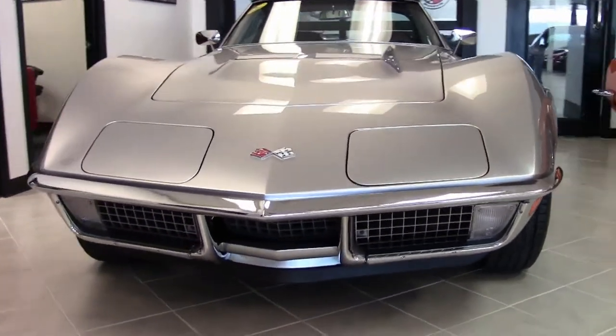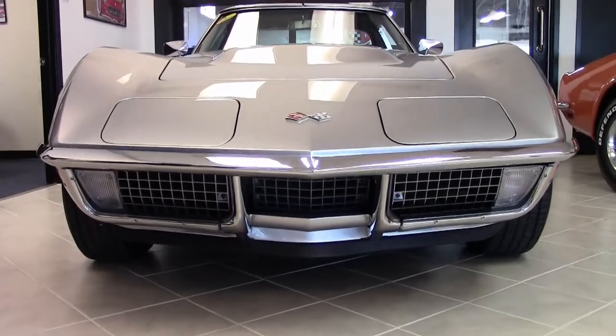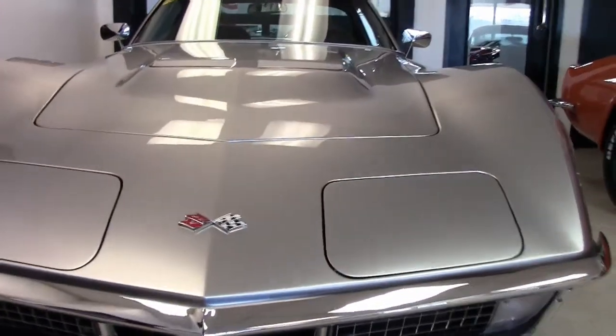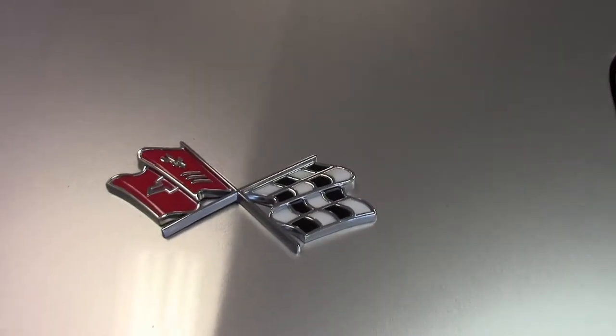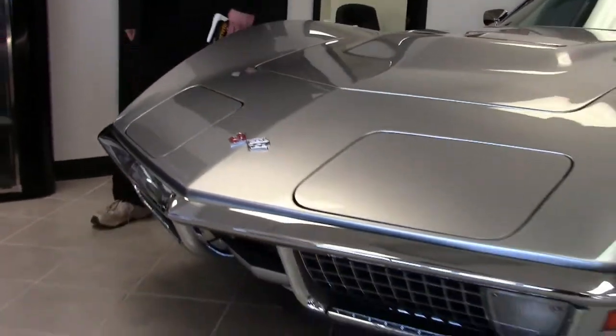This silver 1971 also has some really neat hidden features. This is an absolutely gorgeous car — the paint on it is flawless, an absolutely beautiful shape. It does have the big block style hood.